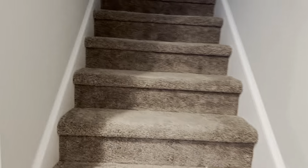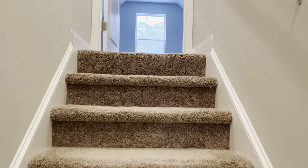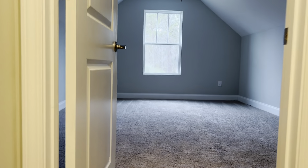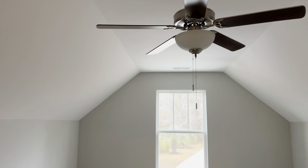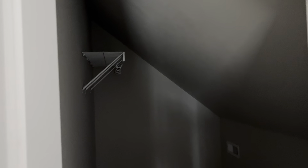And here's the bonus room upstairs. This builder did a lot of little extras. Closet for this bedroom.